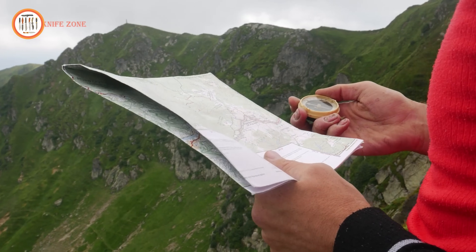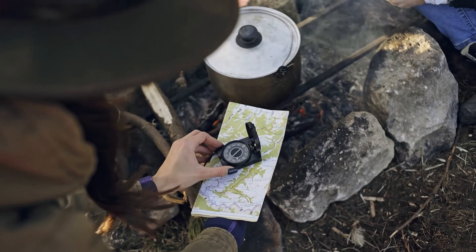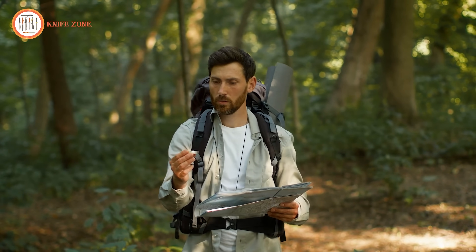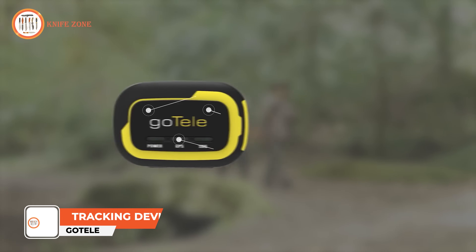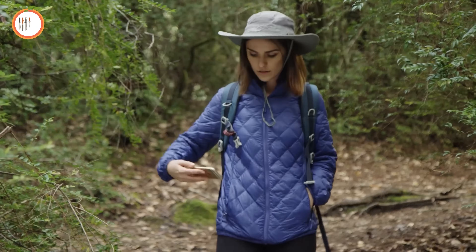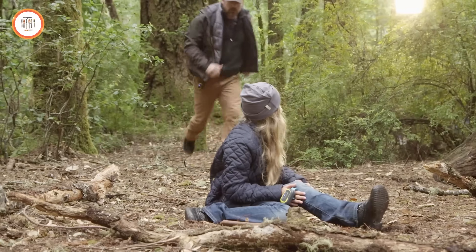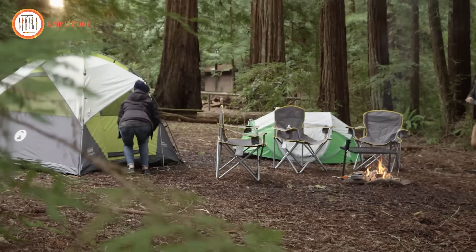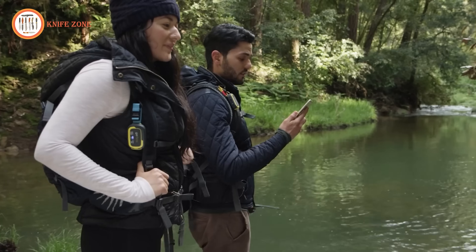In environments where traditional forms of communication are unreliable or non-existent, such as remote wilderness areas or during natural disasters, the necessity for a reliable communication tool becomes paramount. Outdoor enthusiasts, hikers, hunters, and adventurers often find themselves in locations with limited or no cell service, making it challenging to stay connected or call for help in case of emergencies. Enter the GoTelly Offline Tracker — free from the constraints of monthly fees, SIM cards, or network dependencies, GoTelly enables direct communication between devices, offering real-time tracking, SOS alerts, and geo-fencing features. Its rugged design ensures durability in harsh environments, while its offline mapping capability provides navigation assistance where traditional GPS signals may fail. Ensure safety and connectivity in remote areas with the GoTelly Offline Tracker, the ultimate solution for outdoor communication and peace of mind.